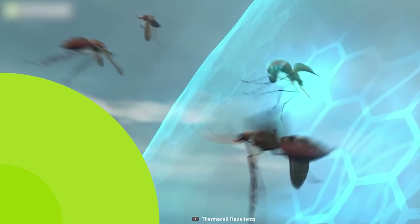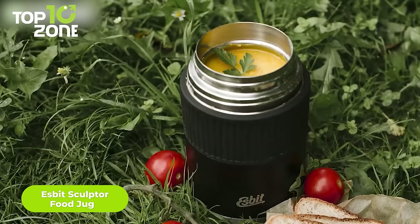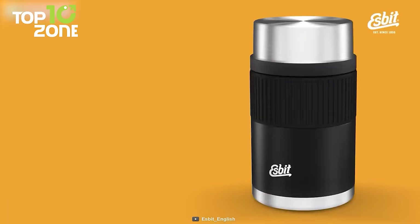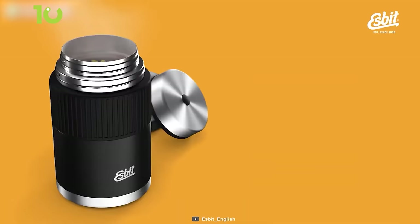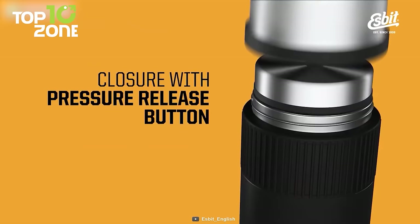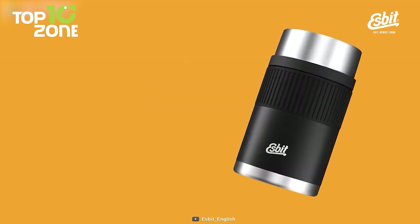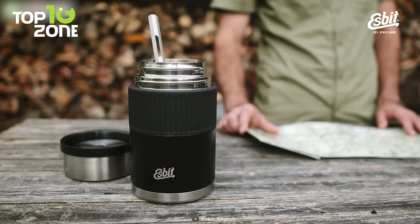If camp cooking is not your cup of tea, the Esbit Sculptor food jug can be your savior. This stainless steel food jug has a powder-coated finish so you can keep your precooked food hot or cold for a long time. You can grab it comfortably with its silicone sleeve while using the pressure release button for closure. Moreover, you can use the lid as a bowl to serve food — and since it's leak-proof, there's no chance of spilling.